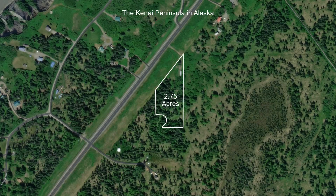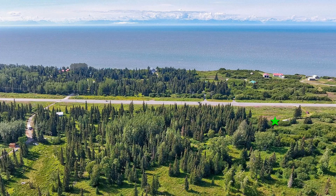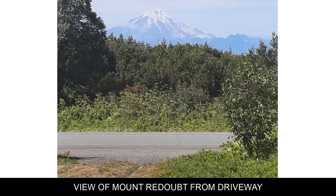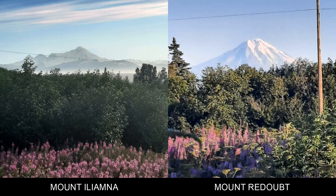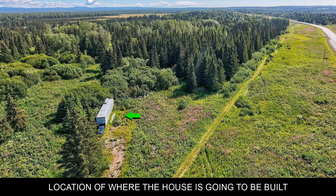Bill recently purchased 2.75 acres of land in the beautiful Alaskan Kenai Peninsula. Here are some of the beautiful views from the property, and here is the location of where the house is going to be built.